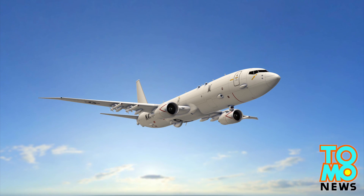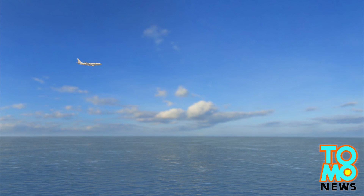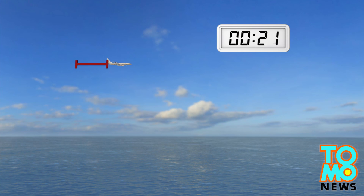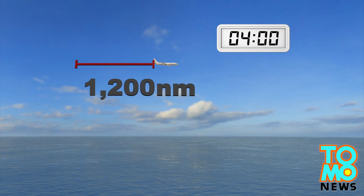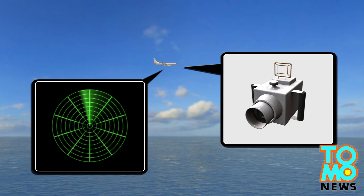The US Navy's P-8A Poseidon has a maximum speed of 490 knots, can fly up to 12,496 meters, and can cover more than 1,200 nautical miles in just four hours. It also has advanced radar capabilities and onboard camera systems, which allow its crew to investigate small contacts on the water's surface.